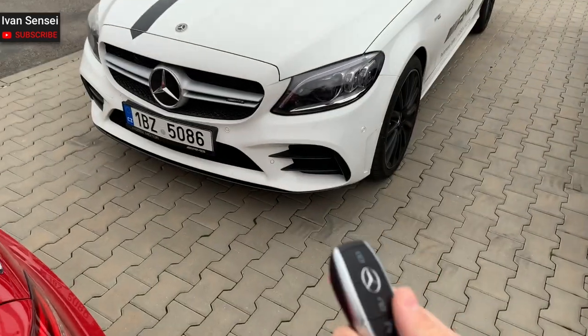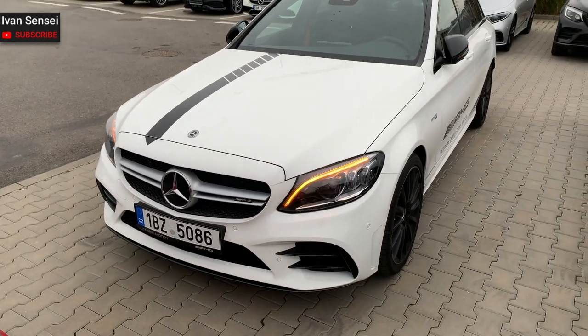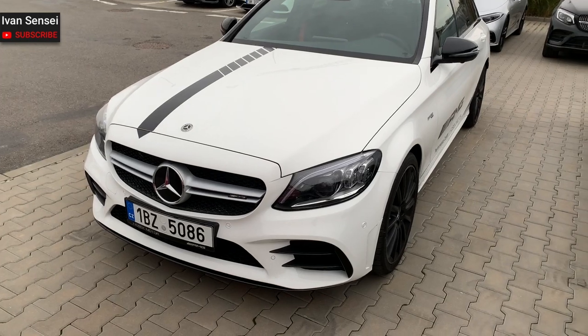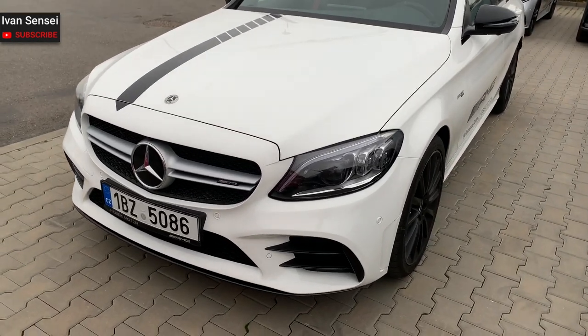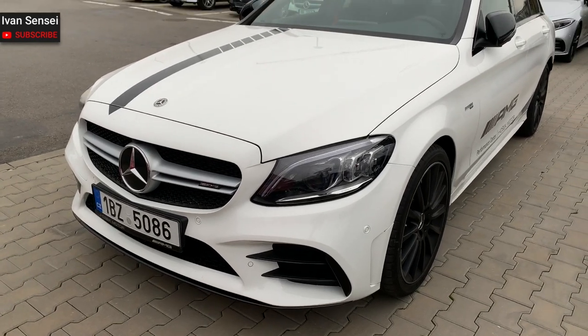This is the key to the new Mercedes-AMG C43 4MATIC estate, or wagon. This is the front of the car, and you can see all the lines and front bumper.